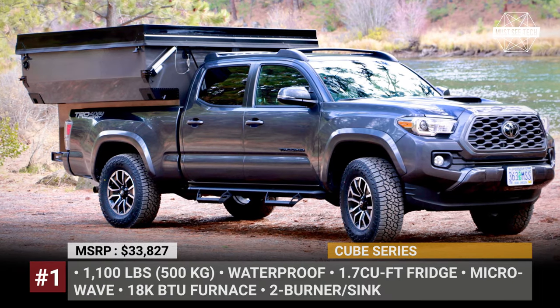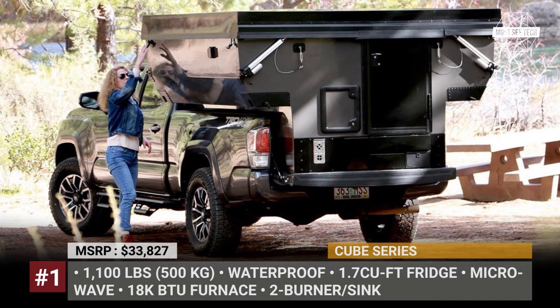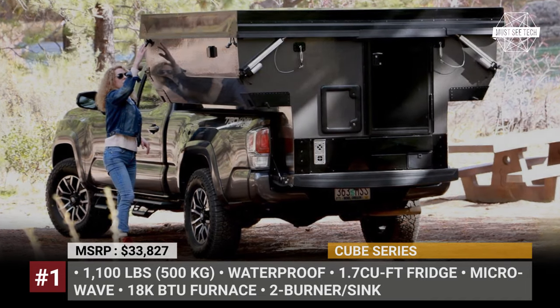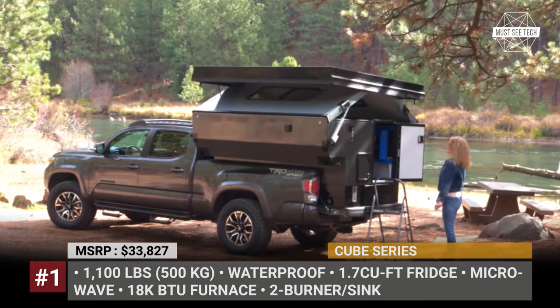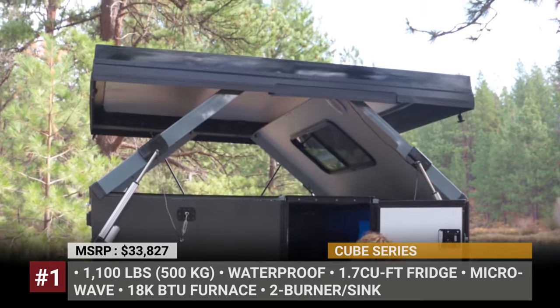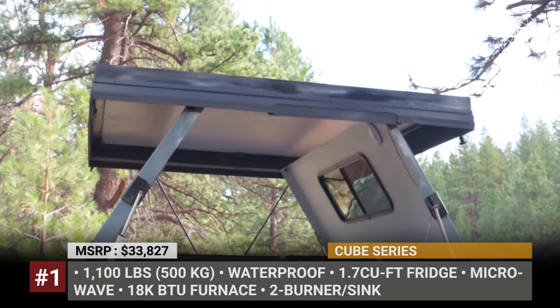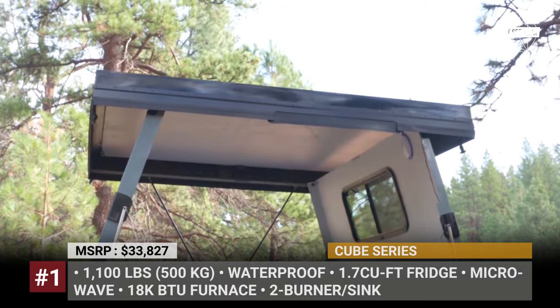Cube Series Camper. Oregon becomes home to yet another overlanding startup that has developed a canvas-free, waterproof, next-generation pickup camper. The Cube Series fits both mid- and full-size trucks. To ensure high durability and a lightweight of 1,100 pounds, it is made of a combination of aluminum, composites, and other alloys.